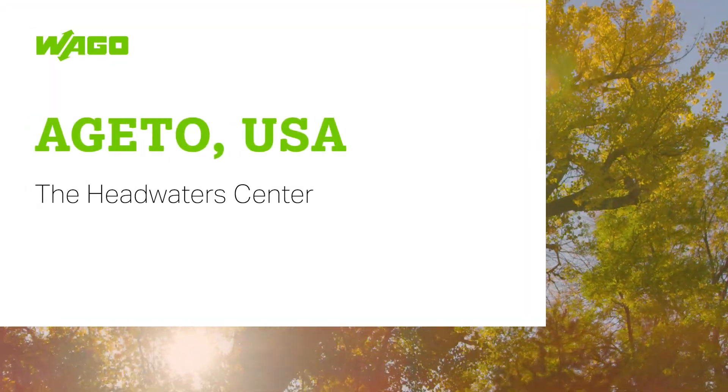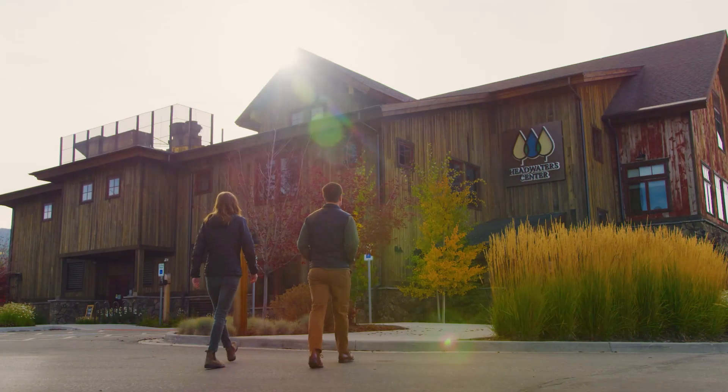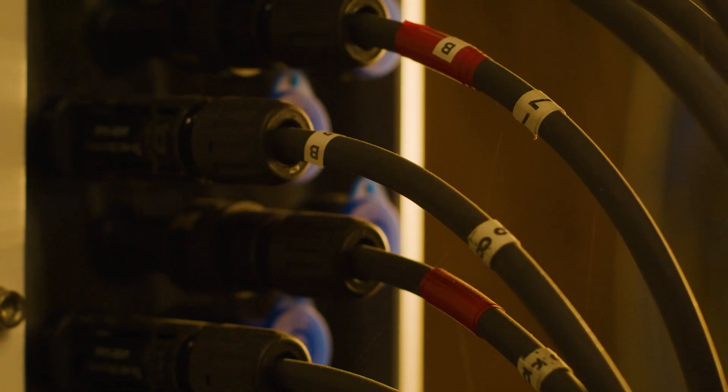The Headwater Center is an event center and museum. It's an interactive exhibit about the value of water across the western United States. All the energy consumed by the center is actually generated on-site. They have solar, they have batteries, and they have backup natural gas generators.